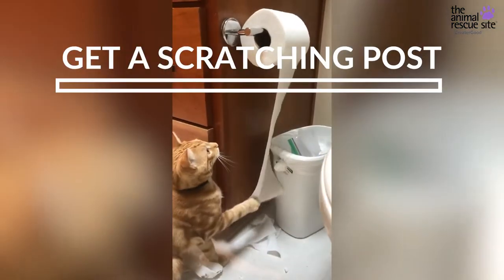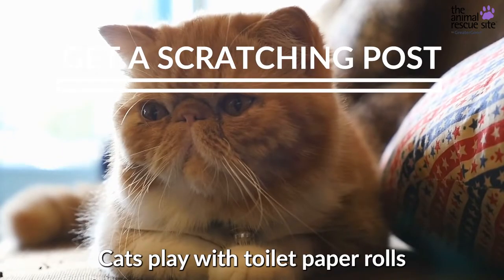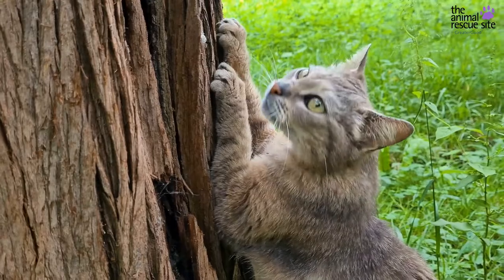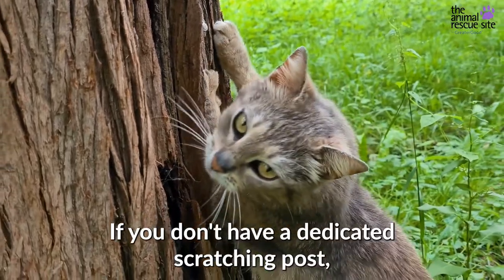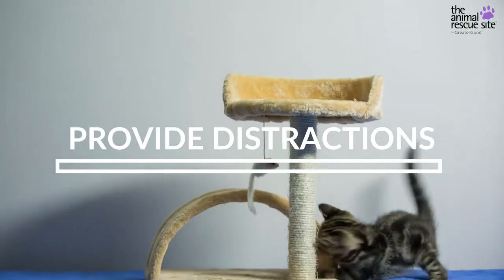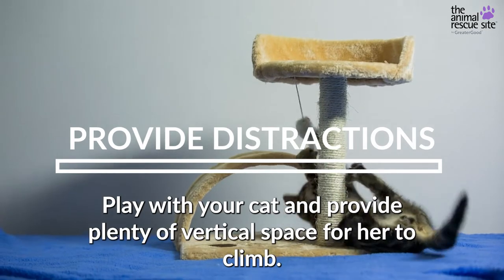Cats play with toilet paper rolls out of boredom or lack of scratching options. If you don't have a dedicated scratching post, get one. Provide distractions — play with your cat and provide plenty of vertical space for her to climb.